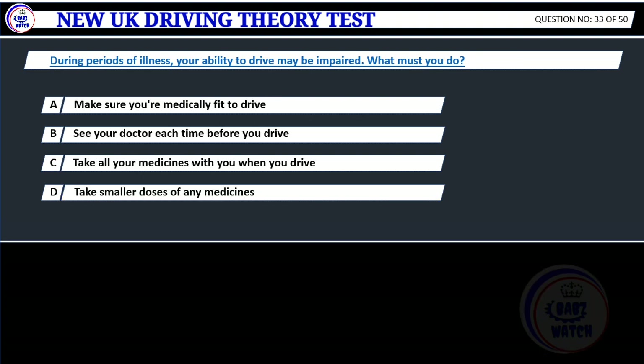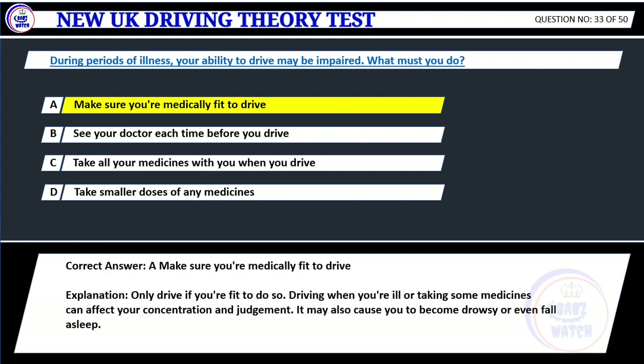Question 33. During periods of illness, your ability to drive may be impaired. What must you do? A. Make sure you're medically fit to drive. B. See your doctor each time before you drive. C. Take all your medicines with you when you drive. D. Take smaller doses of any medicines. Correct answer: A. Make sure you're medically fit to drive. Explanation: Only drive if you're fit to do so. Driving when you're ill or taking some medicines can affect your concentration and judgment. It may also cause you to become drowsy or even fall asleep.